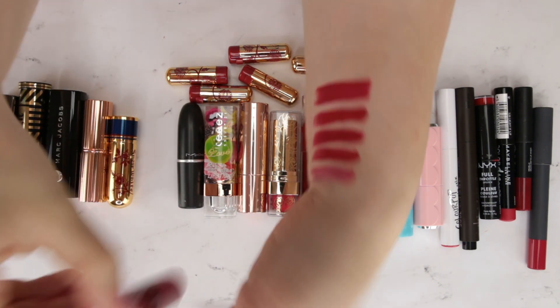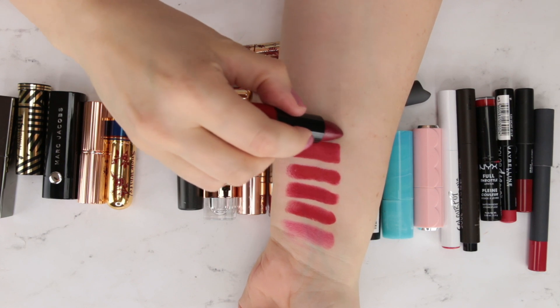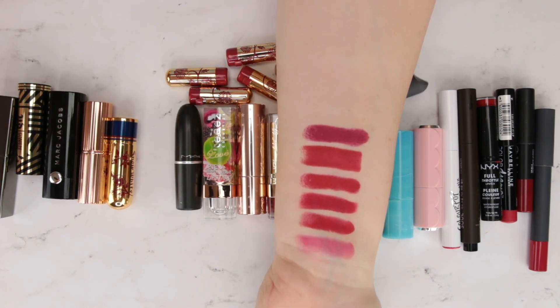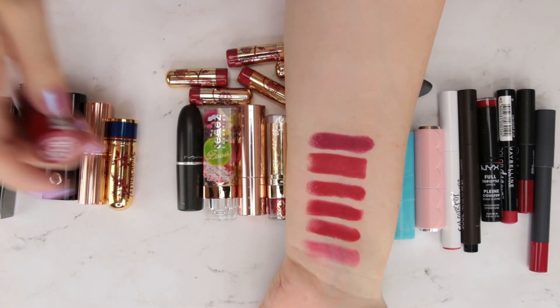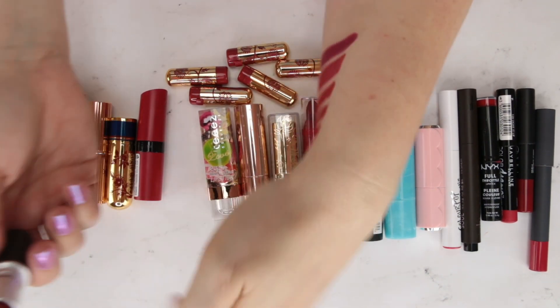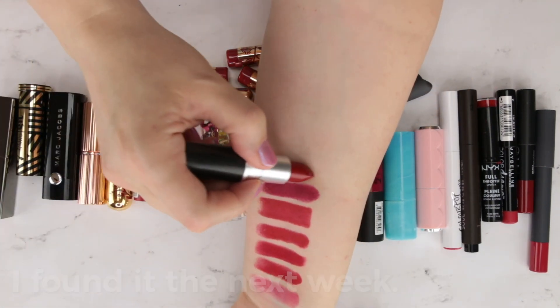Next up is Rimmel 107, part of the Rimmel Kate line. This one looks like it might be deeper, and it is — a little more plum-based, even more blue-based. Then MAC Russian Red. I thought I had Ruby Woo but I can't find it — I might have lost it — but this is Russian Red.